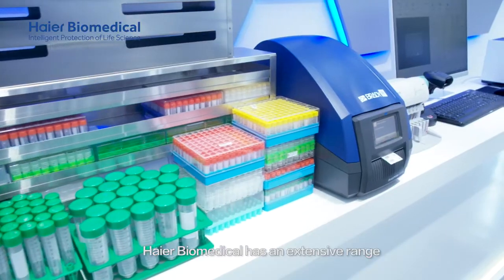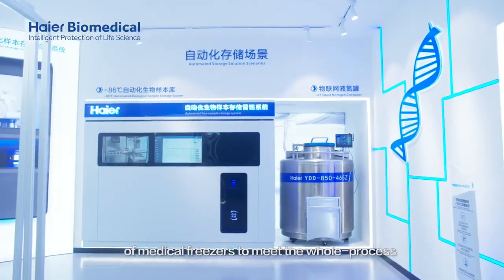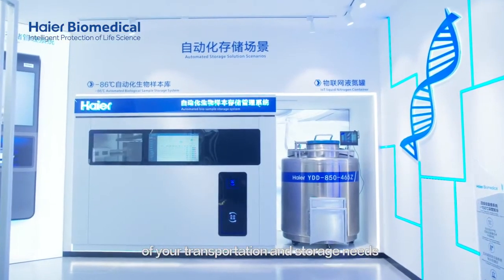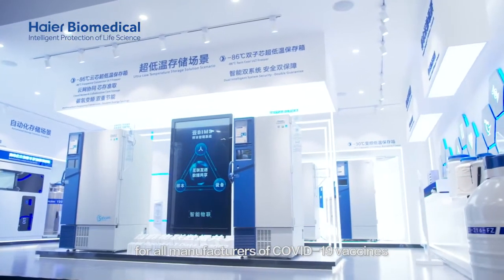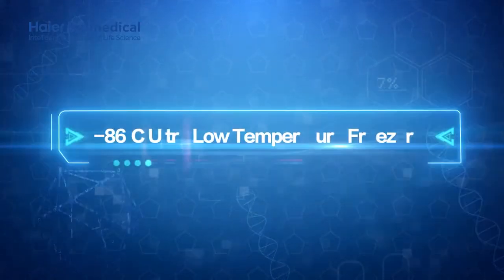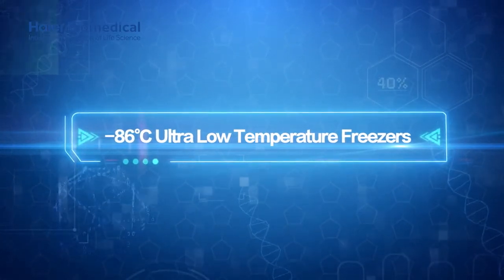Hi-R Biomedical has an extensive range of medical freezers to meet the whole process of your transportation and storage needs for all manufacturers of COVID-19 vaccines. Minus 86 degrees Celsius ultra-low temperature freezers.